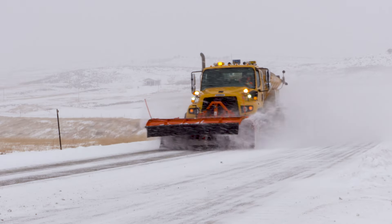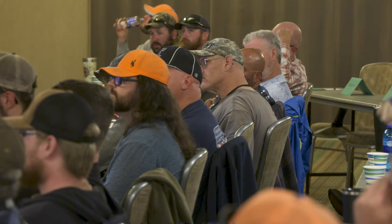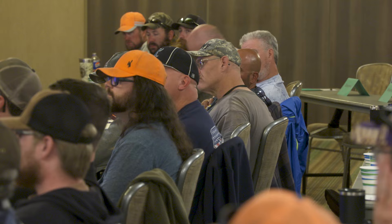One of the requirements for all YDOT plow drivers is the completion of a plow driver defensive driving safety course. We do this every year right before snow plowing season, the first week of October. This is just getting the crews ready for the snow season.